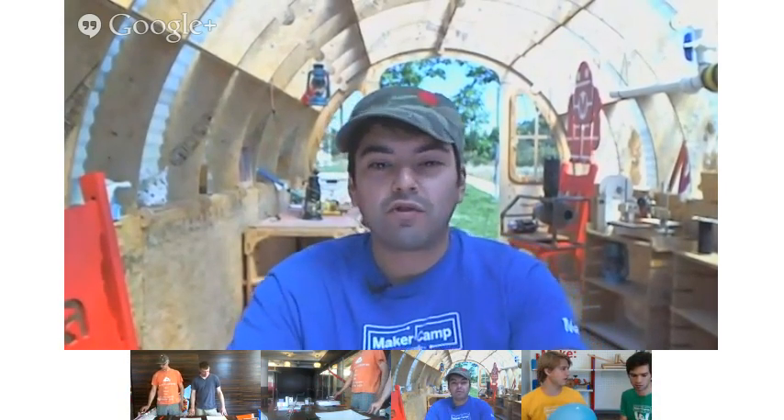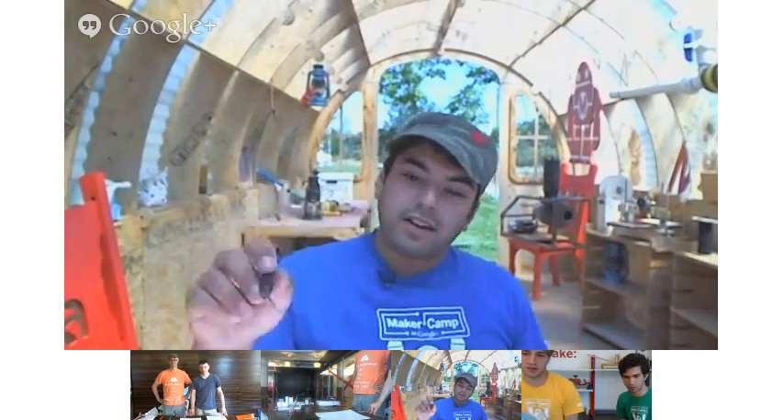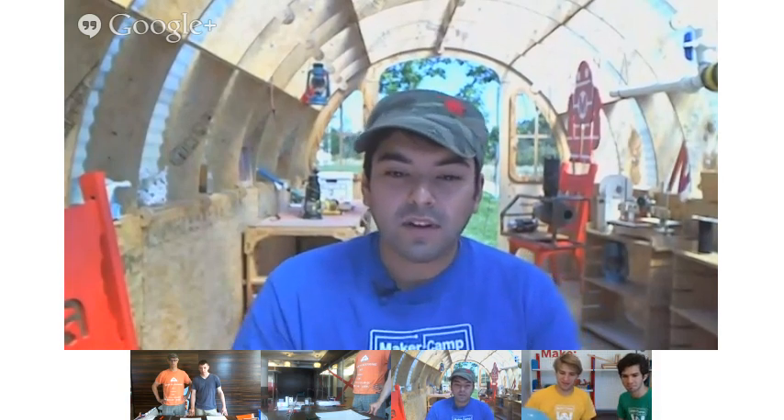Good morning, campers. Welcome back to Maker Camp, day two. Today we're joined by Breck Baldwin and Andrew Woodbridge of Brooklyn Aerodrome. We've also got our counselors Rahid and Nick. We're going to talk today with Andrew and Breck about a couple of really interesting projects. I'm going to hand it off to Breck and Andrew over in New York.